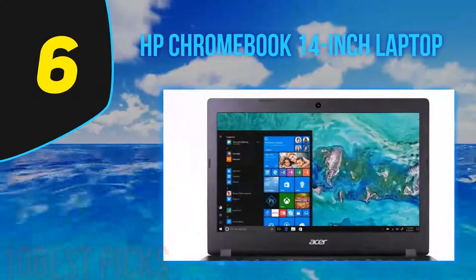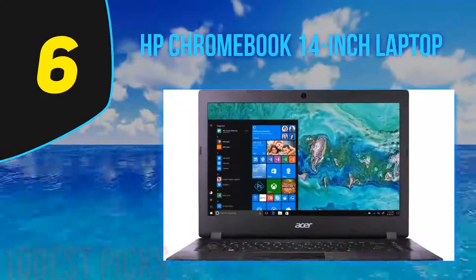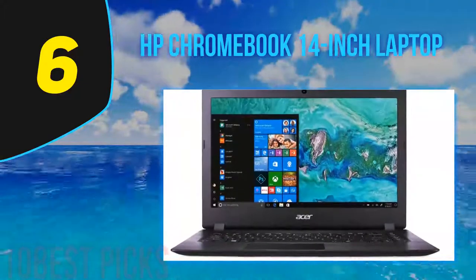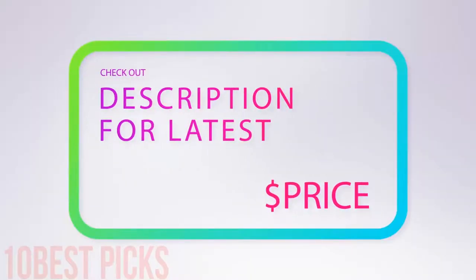It's a great device for casual activities, and the 14-inch display works very well for browsing, documenting, and video streaming. You can also run most Android apps on Google's Chrome OS, and you can configure this laptop to boot into Linux if you'd like to try something different.